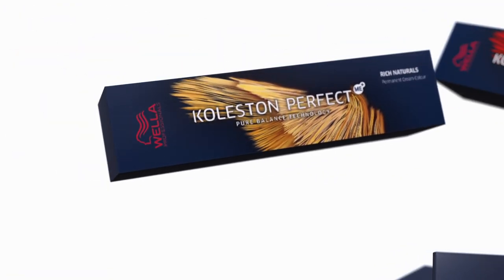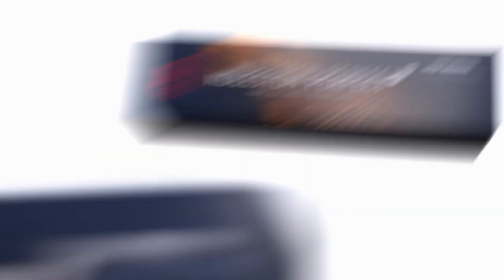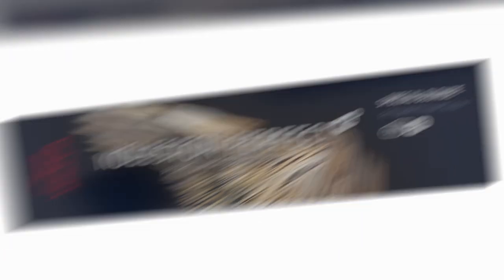The shade architecture also remains the same. The six shade families are Pure Naturals, Rich Naturals, Vibrant Reds, Deep Browns, Special Blonde and Special Mix.